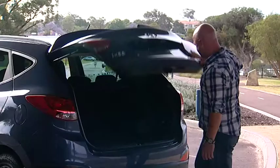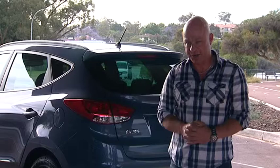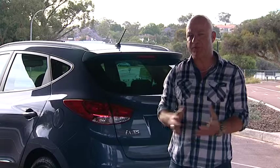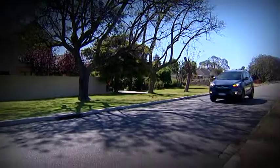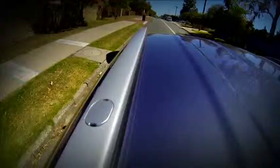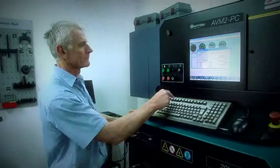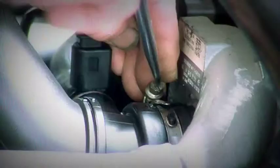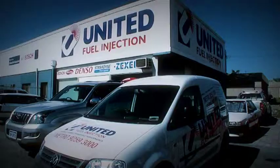Hyundai have produced a very reliable and popular SUV with the special edition iX35, and that can be put down to one thing — they actually listen to the feedback provided by their customers. The new iX35 Series 2 Special Edition is the result of fine tuning and perfecting. If you want to be in one instead of looking at one, get into John Hughes at johnhughes.com.au. For diesel performance, let the team at United Fuel Injection help you — experts in diesel fuel injection, turbo charging and vehicle performance technologies at unitedfuel.com.au.